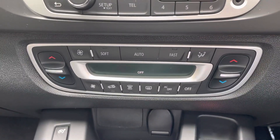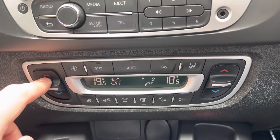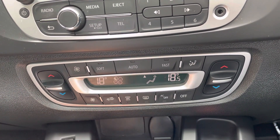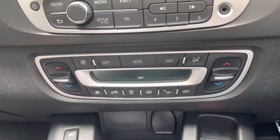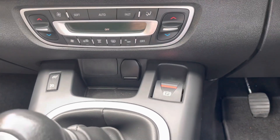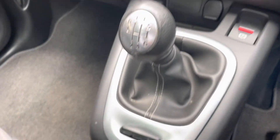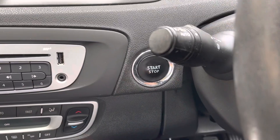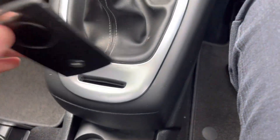It does have dual climate control — the front passenger and driver sides both have their own individual climate. There's a front demister, rear demister, and an AC button. You've got an electric parking brake just there and a six-speed gearbox. It does have the engine stop-start button — that is your card key, which you can either insert just here or keep it in your pocket.